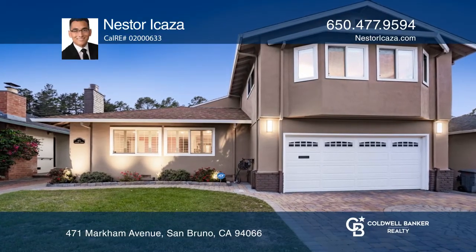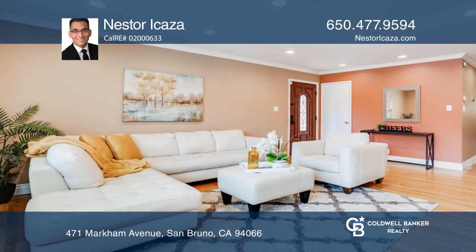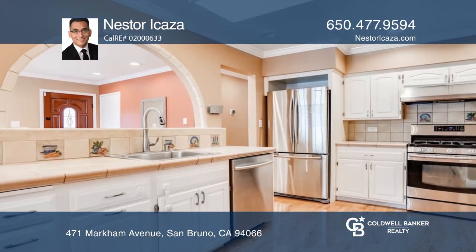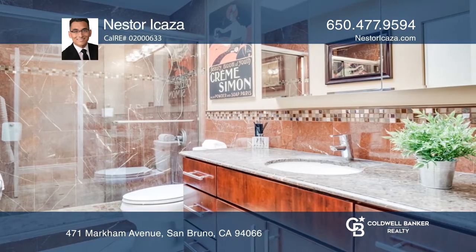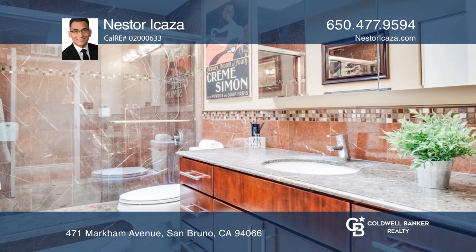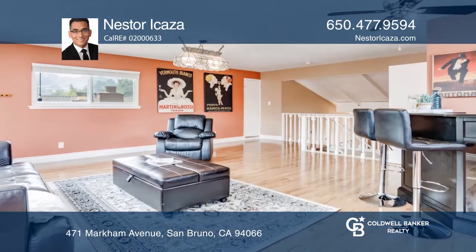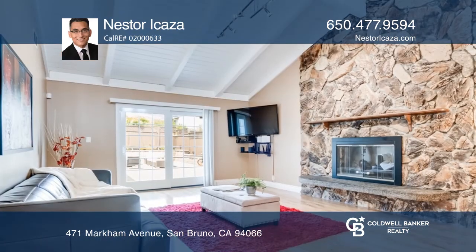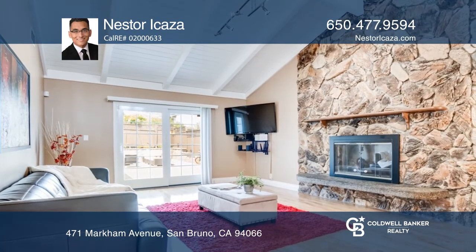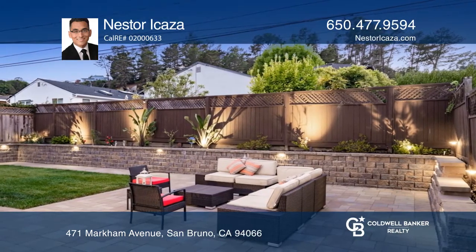Pride of ownership and curb appeal exude in this three-bedroom, two-and-one-half-bath home located in San Bruno's premier neighborhood, Crestmore Park. This spacious layout lends itself to working from home with a multifunctional interior and outdoor livable space. Yard pavers create an inviting outdoor space for having lunch or getting some work done alfresco. Enjoy the open and airy eat-in kitchen with stainless steel appliances.